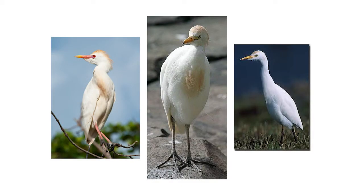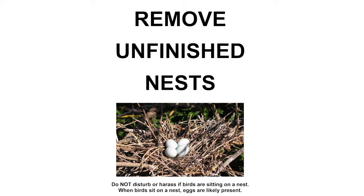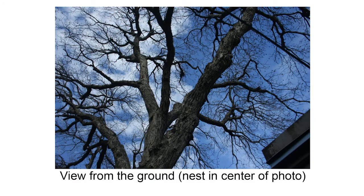Now is a great time for you to prevent egrets and other migrating birds from nesting in your neighborhood. The thing to do now is to check your trees and see if you have any old nests, because they will come back to an old nest.